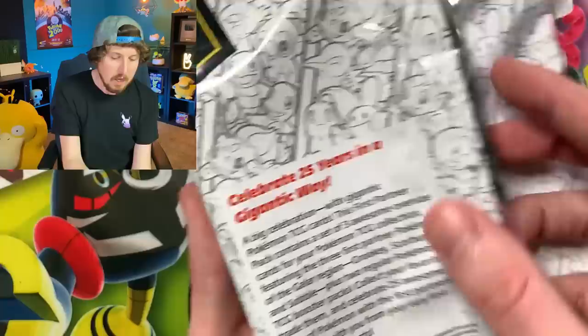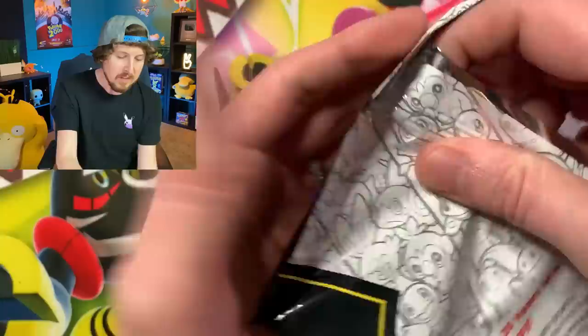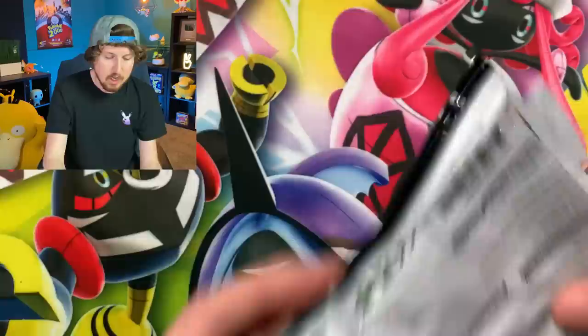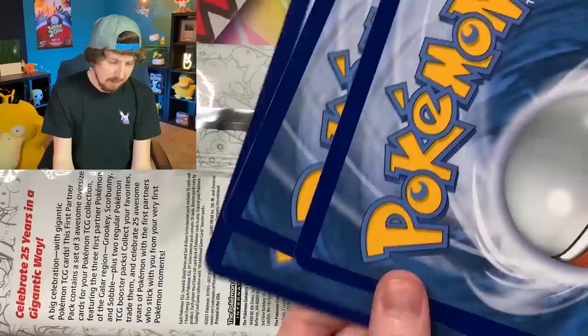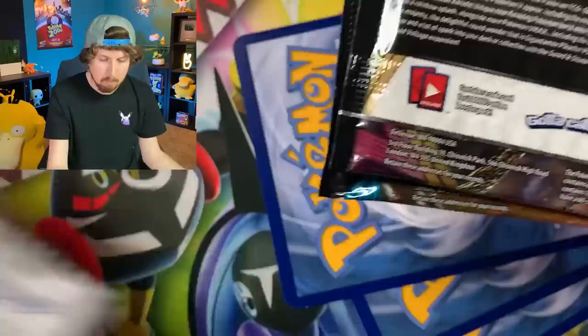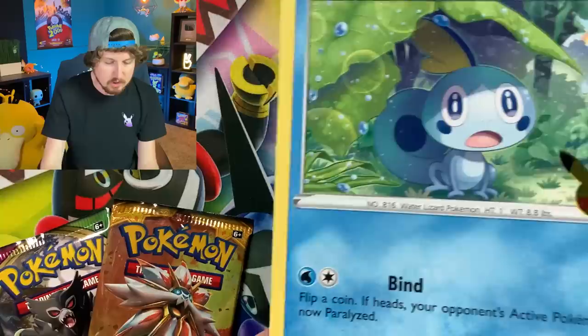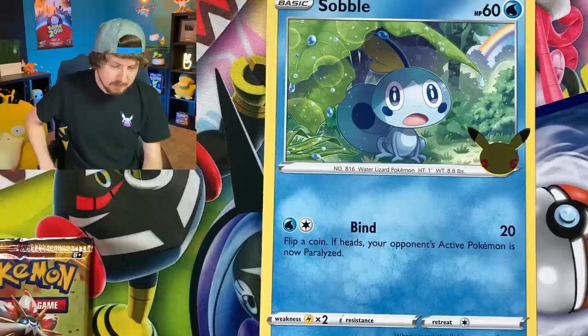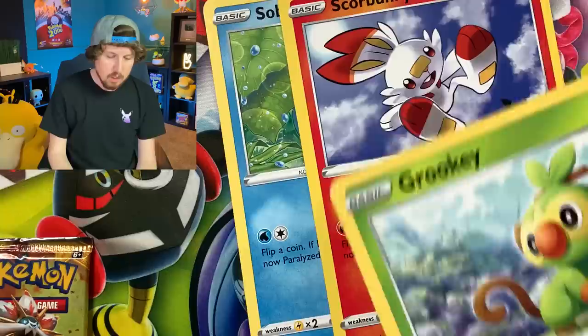Let's go ahead and get started opening this up. Celebrate 25 years in a gigantic way — this is the very first time we are ever seeing jumbo Pokemon card packs, and inside you also get two additional regular booster packs. We got all three starters: Sobble with that foil 25th anniversary logo, Scorbunny, and Grookey as well. I love that addition to the cards, Pokemon Company — that is a great addition.